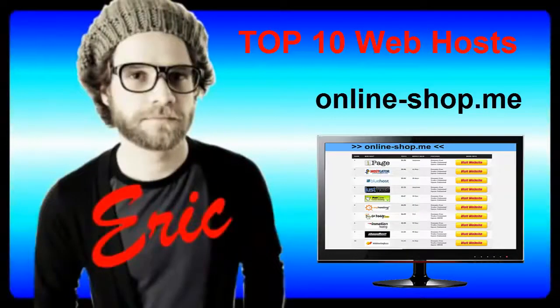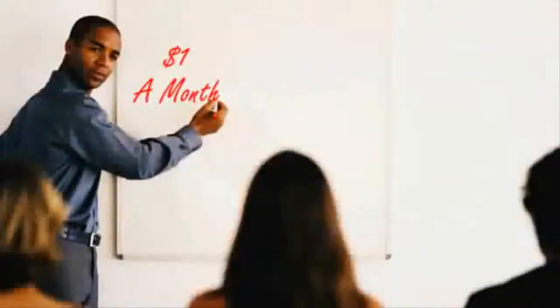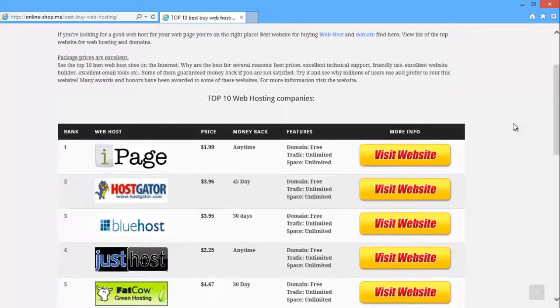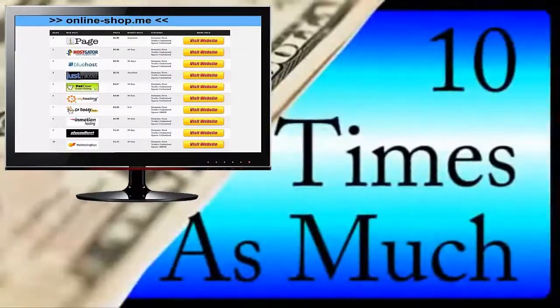Hi, this is Eric, and in this video I'm going to walk you through the 5 most important things you need to be aware of before you plunk down your cash on any old web hosting company. At the end of this video, I'm also going to show you where we found reliable $1 per month web hosting that meets all of our criteria, without the high prices that other web hosting companies charge, which are often 10 times as much.